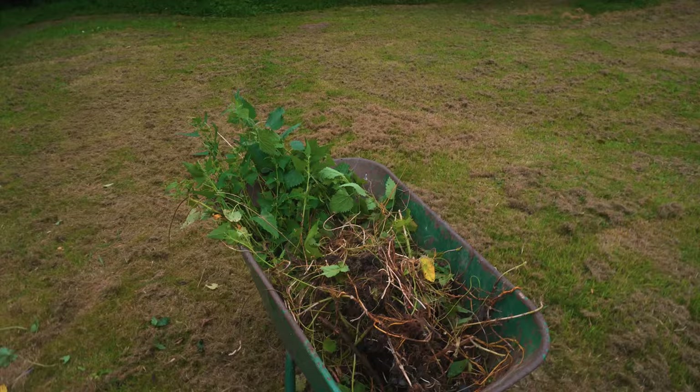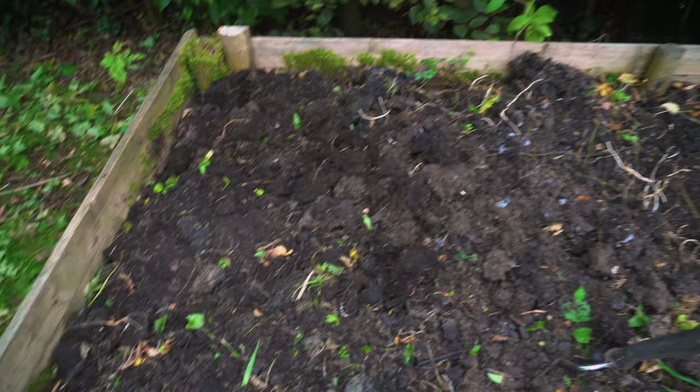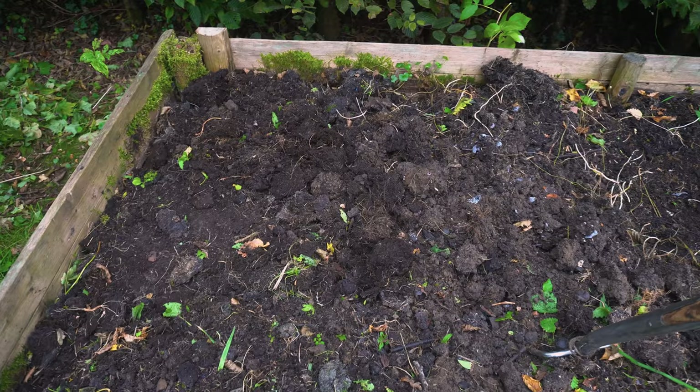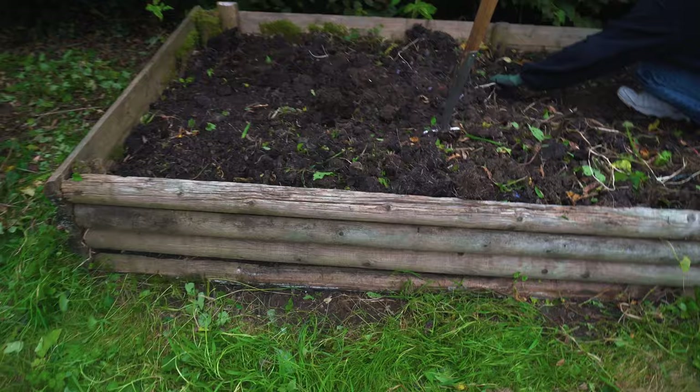This is the third wheelbarrow full of weeds but we are getting there. The weeds are going in the compost heap. Most of the weeds have been pulled out and we're going to put just a sheet on there to try and keep the weeds at bay until we need to use it. Then we'll put some cardboard and some fresh compost. Hopefully we might have a strawberry bed going here, but it is quite old and we have a lot of bindweed, so I don't know how usable it will be.